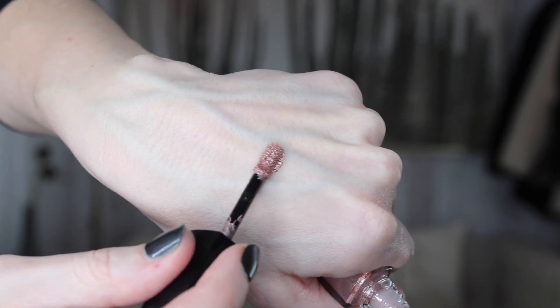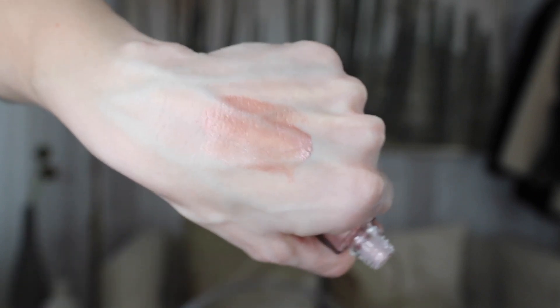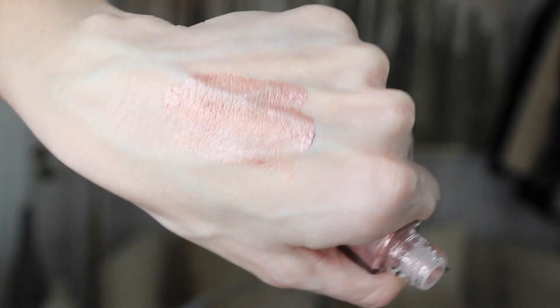Moving on to eyeshadow. I picked up the Chanel Premier Lac eyeshadow in Quartz Rose. It looked a little bit more shimmery champagne online and it's really, really pink. The formula is very beautiful, but I do not like the color at all — it's not for me. It's pretty though. I think if you like pink shades, like kind of a petal-y pink on the lid, this will definitely be for you.